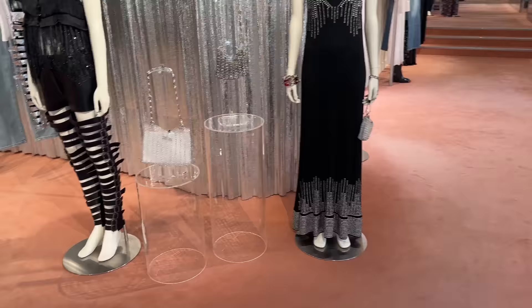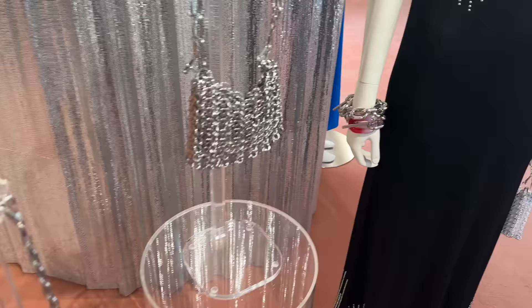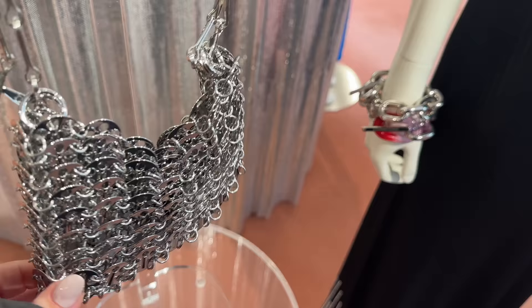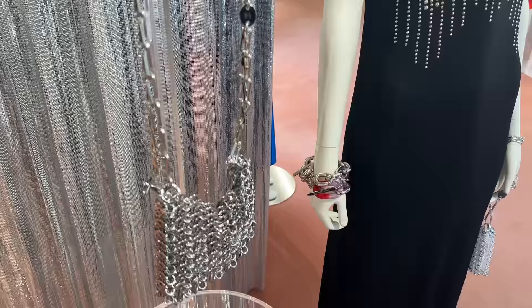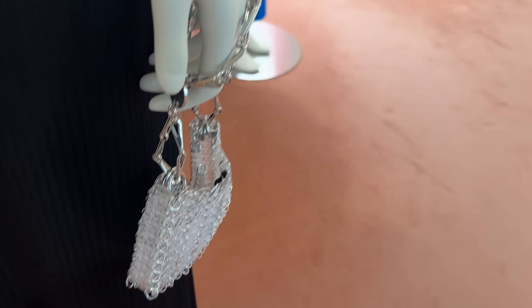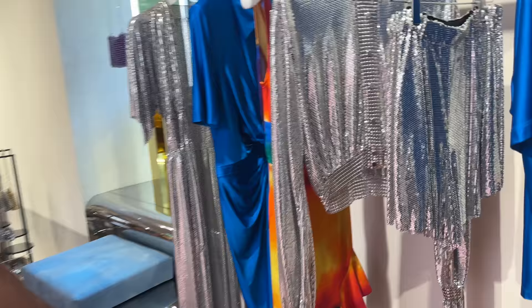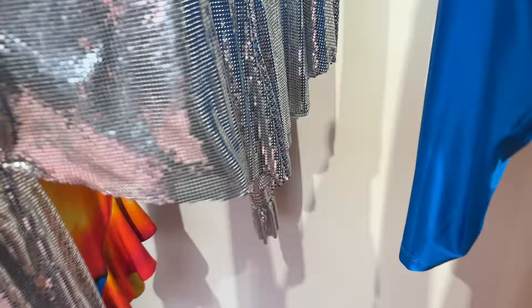I wanted to quickly stop in Paco Rabanne because I just love their bags — they're so cool. This is their most famous one, it comes in all different sizes. I just feel like it's so unique. I remember last time I was in Paris, this girl was wearing the same bag and it just looks so good. They have such unique pieces here. The jewelry is amazing, the ready-to-wear is amazing, but I just love their bags. This is some of the stuff from the new collection. Such a neat piece — look at that. These shorts are amazing.